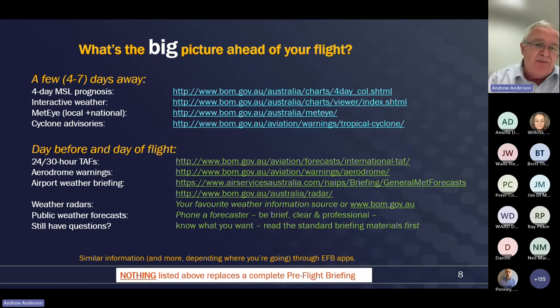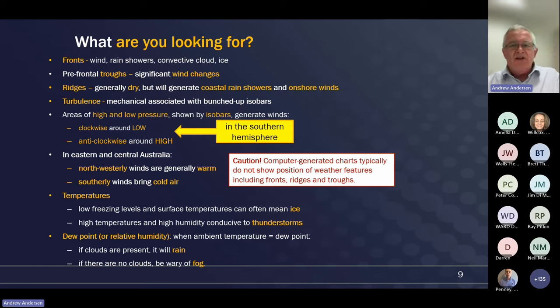There's lots of other information available through the EFB apps. Just remember that this background briefing you're giving yourself doesn't replace a complete pre-flight briefing that you must obtain under the regulations. So when we do this background briefing, let's think about why we're going to do this. If we have an idea on Tuesday about the feasibility of a flight on Saturday and it turns out that in the course of the VFR flight we're going to be dealing with significant rain showers along the route, or facing strong winds over the mountains, then we've got the opportunity to consider rescheduling.